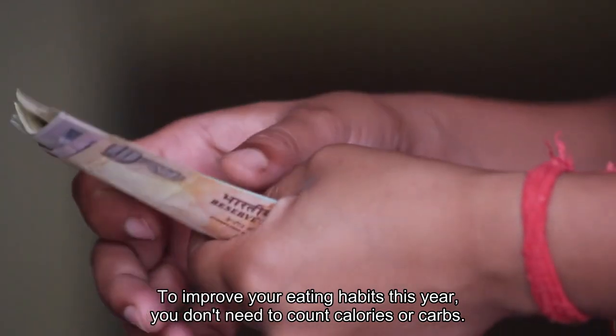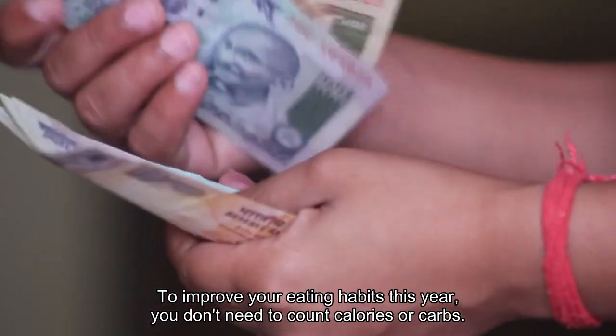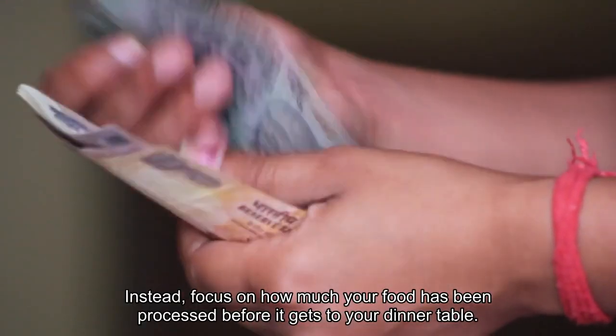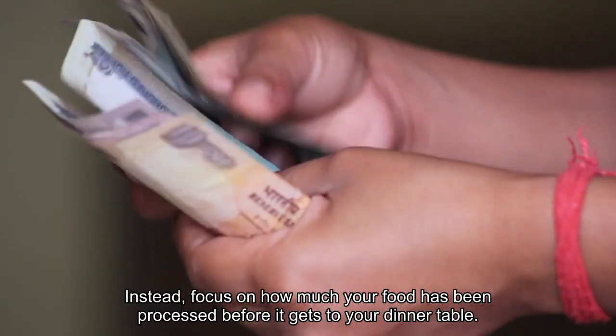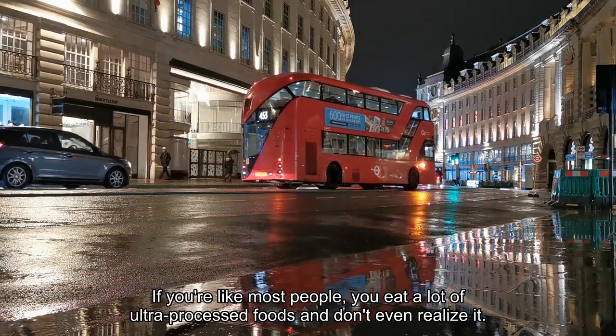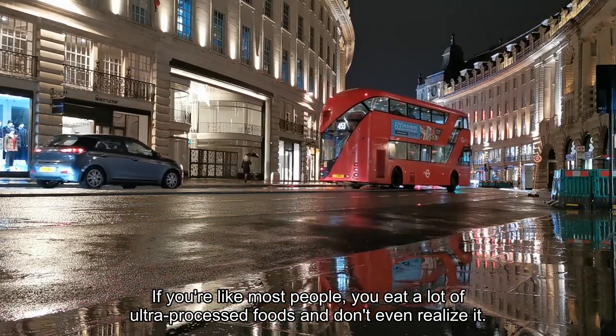To improve your eating habits this year, you don't need to count calories or carbs. Instead, focus on how much your food has been processed before it gets to your dinner table. If you're like most people, you eat a lot of ultra-processed foods and don't even realize it.